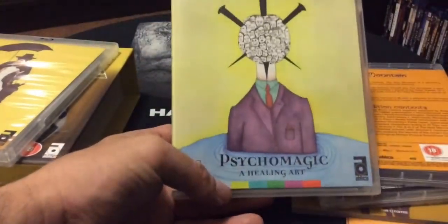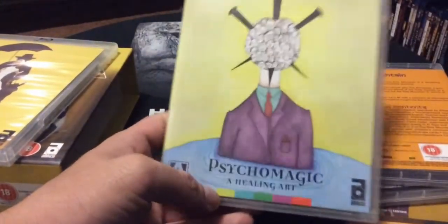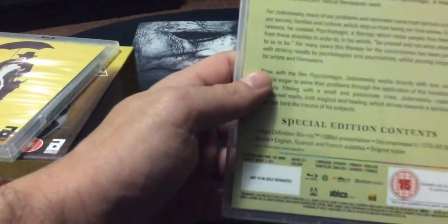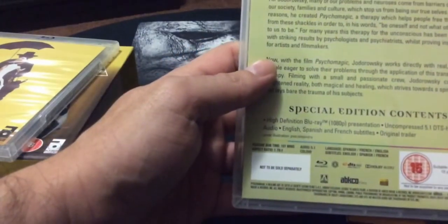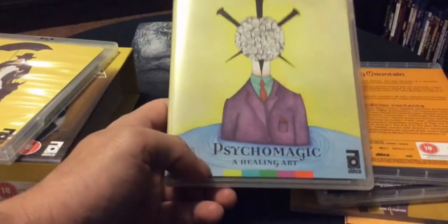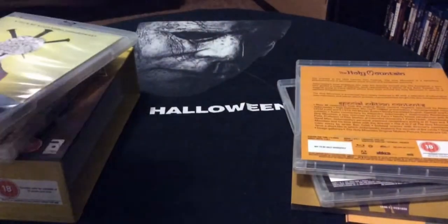Next up we got Psycho Magic: A Healing Art — that looked really crazy too. I really like that artwork, it's real odd and bizarre. There are a few extras on there, and I flipped it to the other art. This one looked like another one of those oddball films, which interests me.